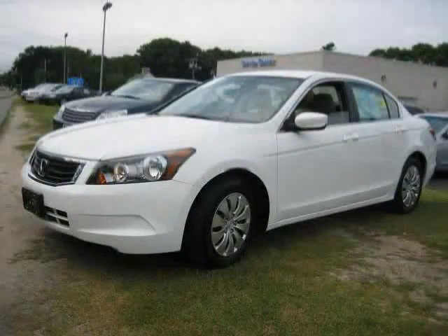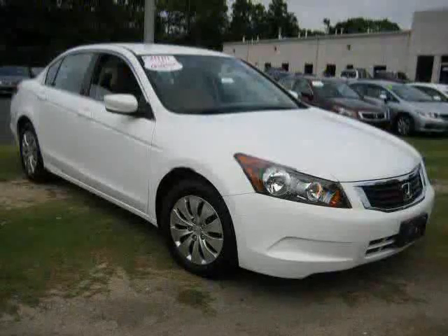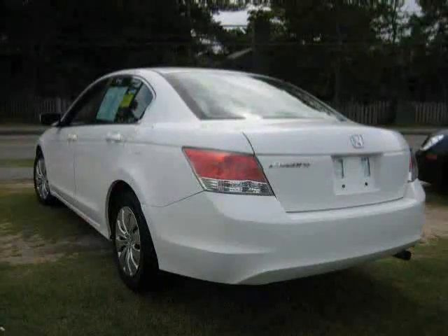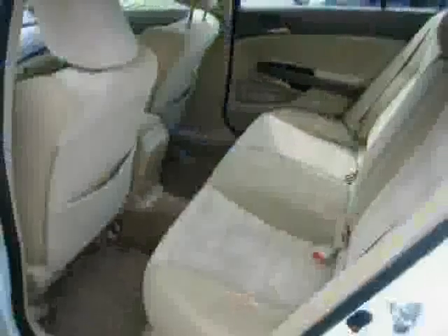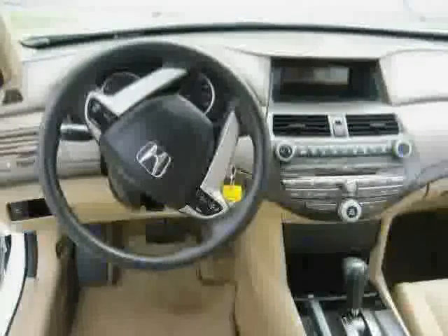This 2010 Certified Honda Civic Sedan is equipped with cloth interior, air conditioning, cruise control, driver and passenger side airbags, anti-lock brakes, rear head airbag, traction control, front wheel drive, MP3 player, power door locks, CD player, and power windows — driven with care for 42,371 miles.